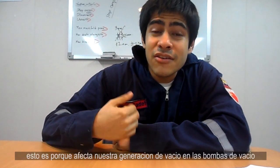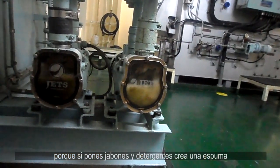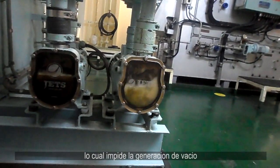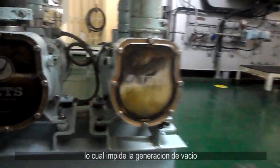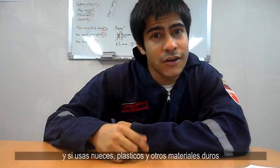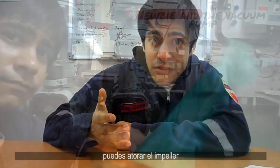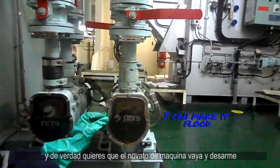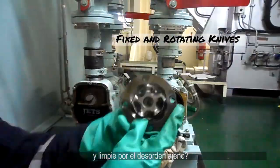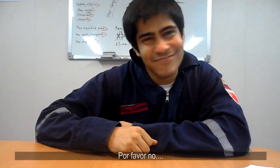This is because it affects the vacuum generation in our vacuum pumps. If you put soaps and detergents, it creates a foam that impedes the vacuum creation. And if you start using seeds, plastics, and other rough material, you can straight up clog the impeller. And do you really want the engine room newbie to disassemble and clean up your mess? Please don't.